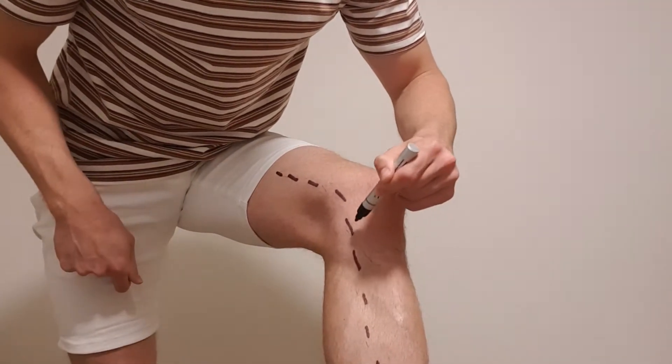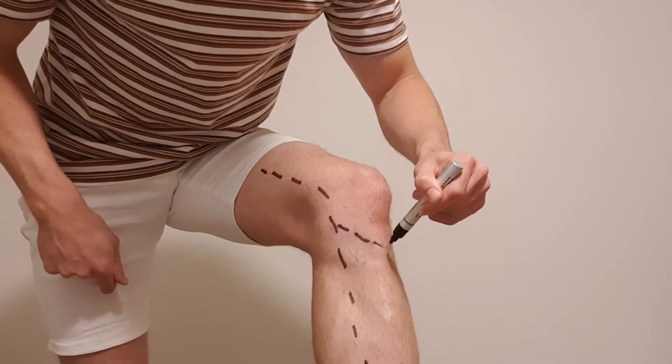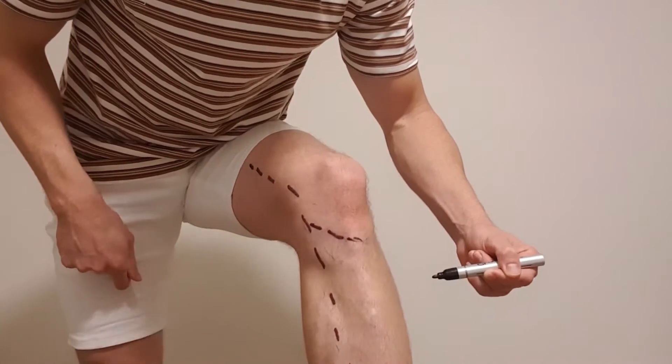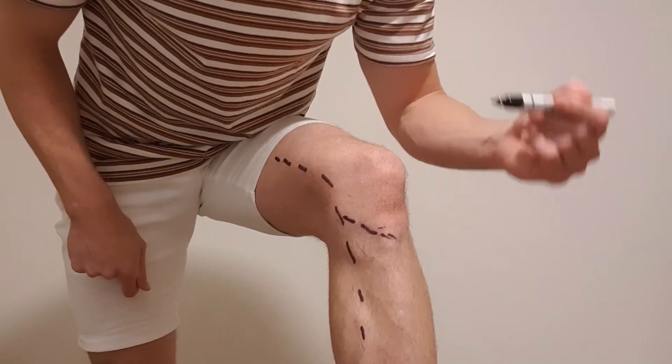There's a branch of the saphenous called the inferior branch of the saphenous nerve, which breaks off like this. Keep in mind everyone's body is a little bit different, but it sort of takes this path here.